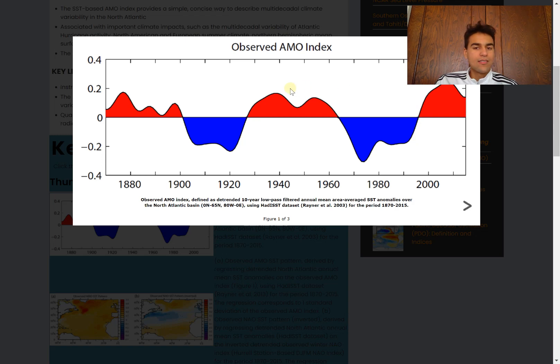The Atlantic Multidecadal Oscillation can last 30-plus years — a pretty long duration. Based on the most recent pattern, it doesn't seem like it's going to change anytime soon, so we're going to continue to be in a positive AMO. As a result, we should expect warmer-than-average sea surface temperatures throughout the Atlantic this hurricane season, which should enhance tropical cyclone activity.